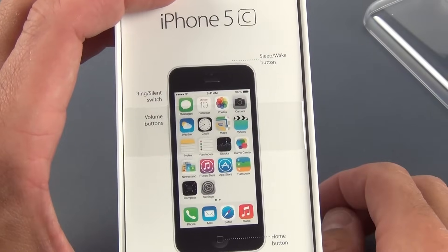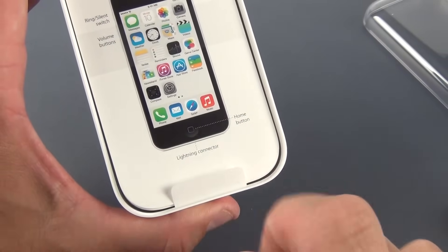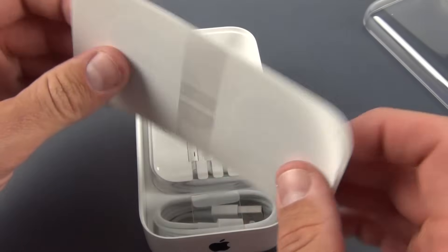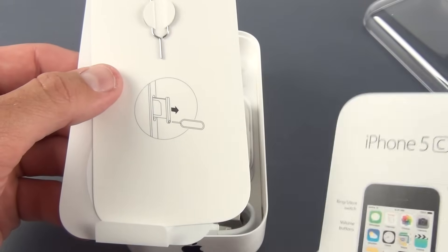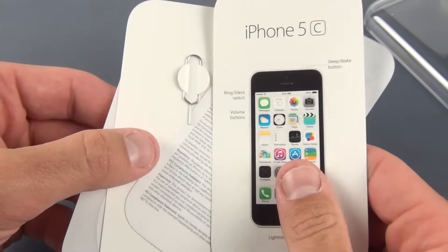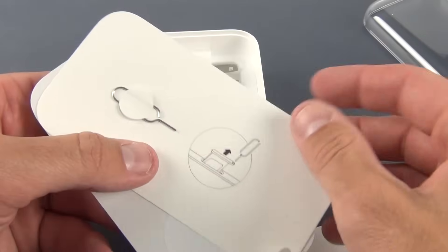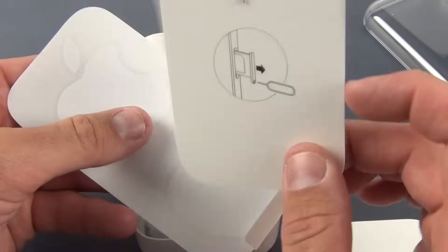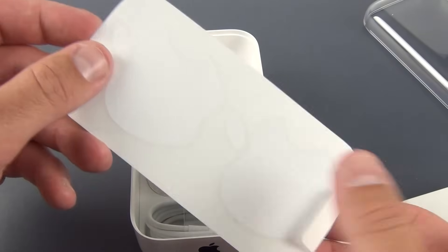This does not have Touch ID like the iPhone 5S. If you take the tray off, we find other things in here, including our SIM ejection tool. This is an off-contract version. We also have the Apple stickers.